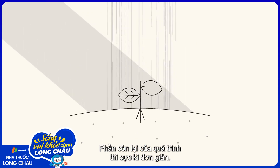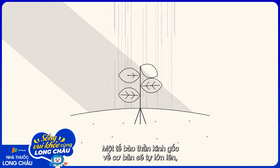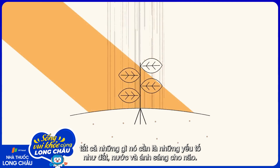The rest of the process is surprisingly easy. A neural stem cell essentially grows itself, similar to how a seed grows into a plant. All it needs are the brain's equivalents of soil, water, and sunlight.